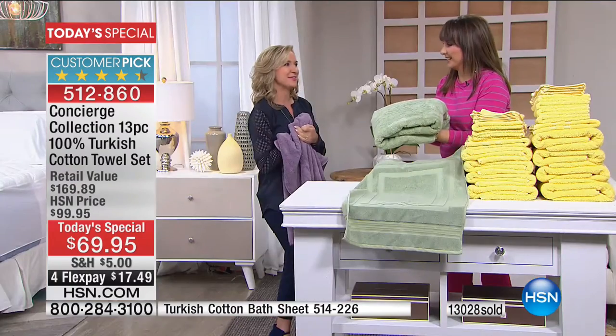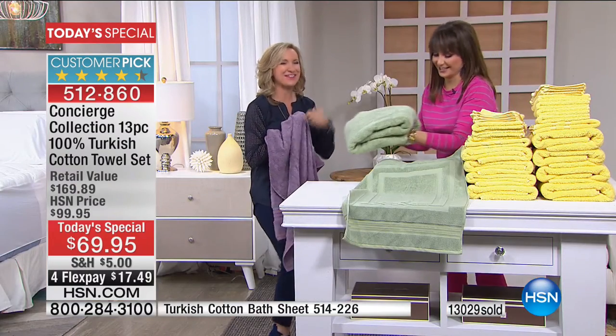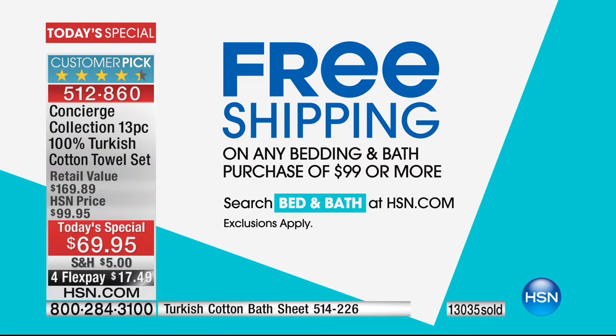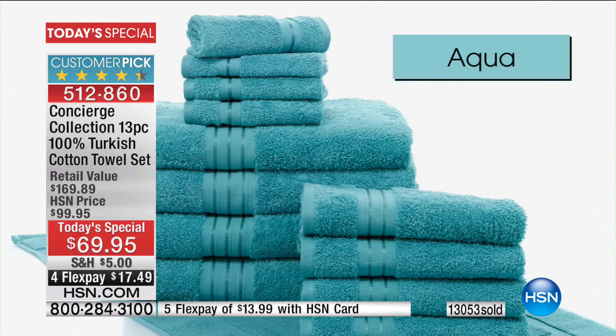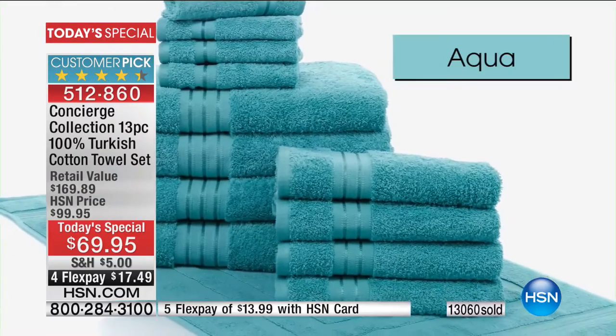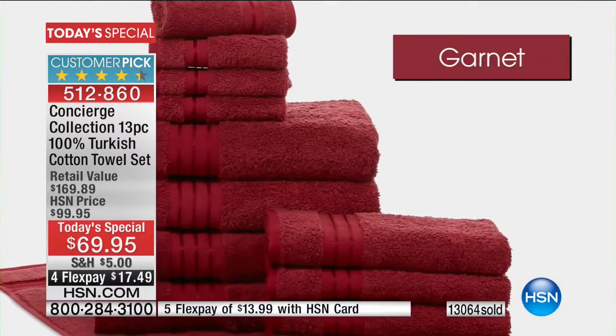Do the math — it's good math. When you're looking at a towel and why you want to invest in Turkish — if you think about something you use every single day versus something you use here and there, we're talking the most essential linen that you own in your home. The one that gets the most washing and laundering and is the closest to your skin.